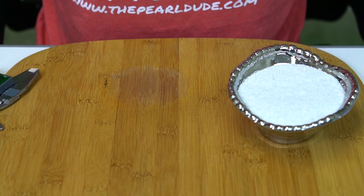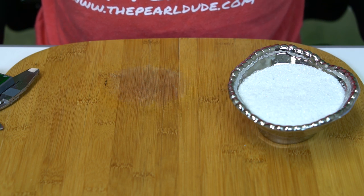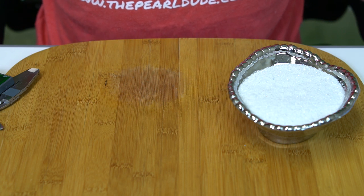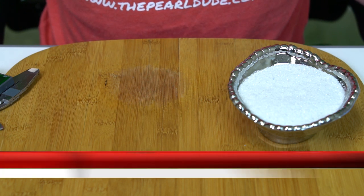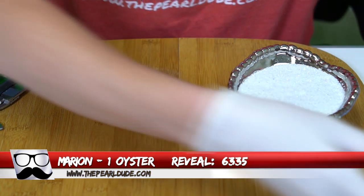Hey everyone, welcome back. Hope you're having a wonderful week. In case you missed last week's video, we did open two huge pearls, so we're super excited to see what today's oysters bring and if this latest batch has more of those huge pearls. Our first order is for Marion, order 6335 — we're going to open one oyster.